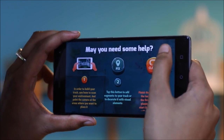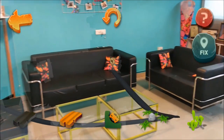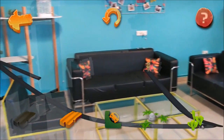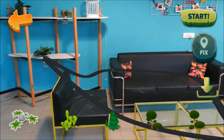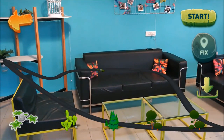I loved building Hot Wheels tracks during my childhood. With Google Tangle, you can create your own custom track by scanning the environment right in your room. Add various wild elements to create your longest race track.